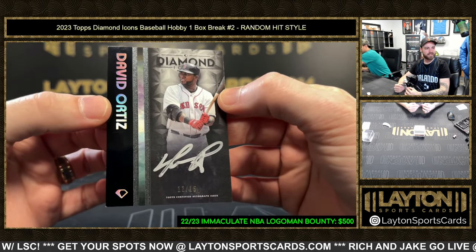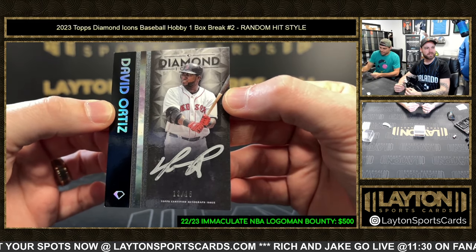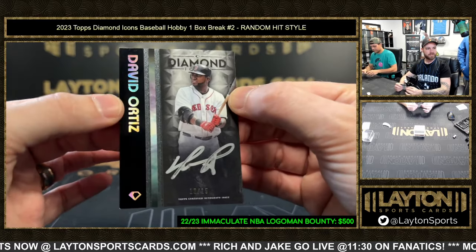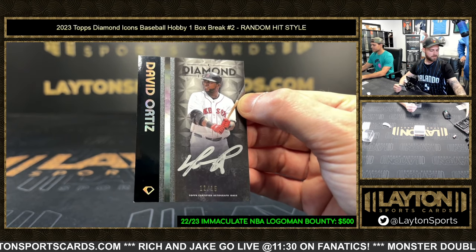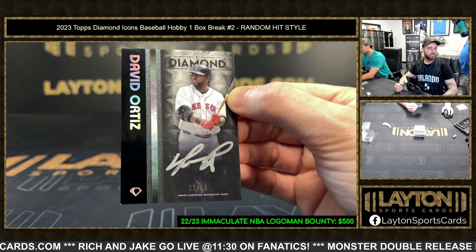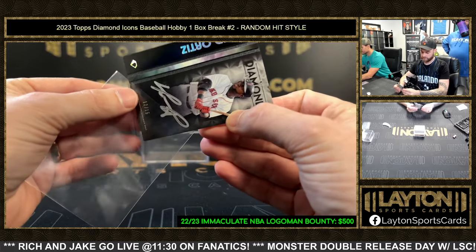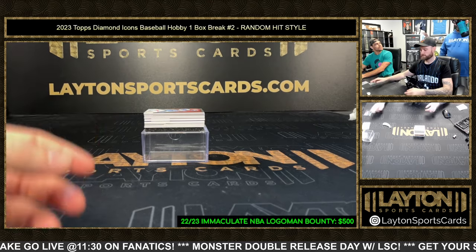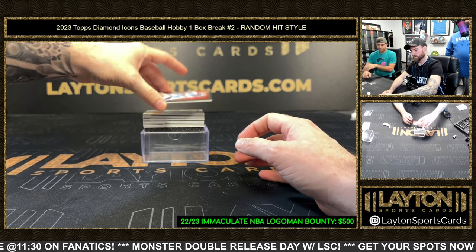David Ortiz with that silver ink auto, 12 of 15. I like that a lot. So these are whatever BPA is — black polychromatic. David Ortiz 12 of 15. You know Big Papi — like when he goes outside and gets sweaty he even breaks out into a rash. He's just got sensitive skin — it could be a sweat rash too.